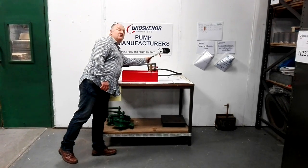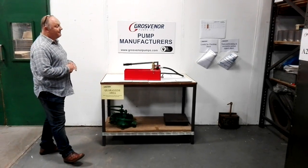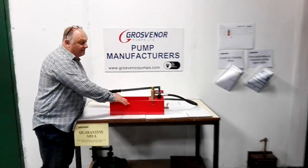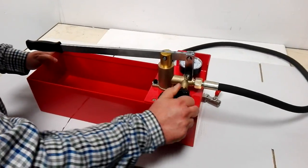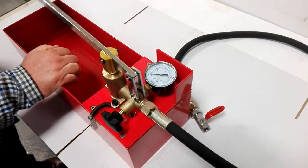This could be a tank, this could be a pipe, etc. But I only want to test it for 40 bar. So I'm just going to do that now. We've already filled the vessel with water. I'm now going to close that so that we can physically test the pressure. And now I'm going to pump it up.